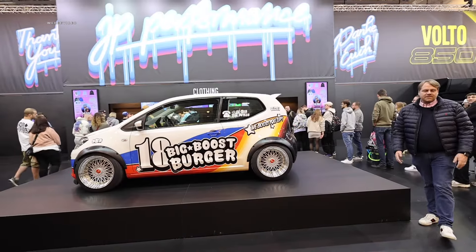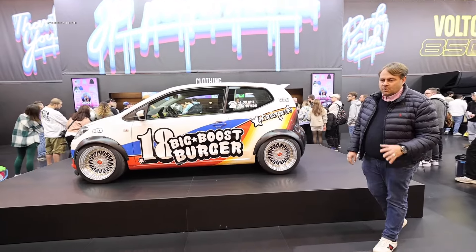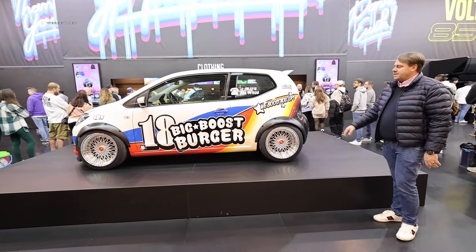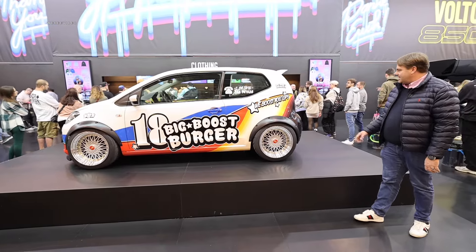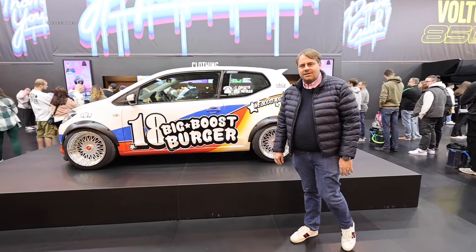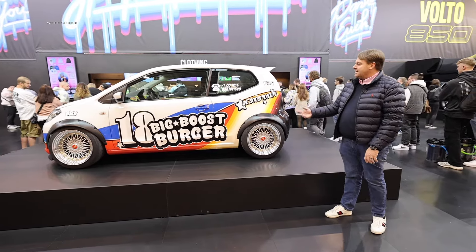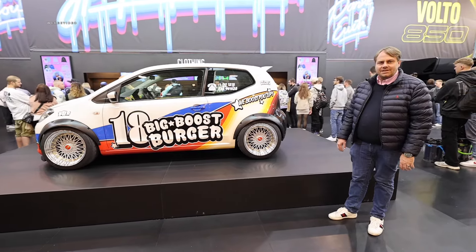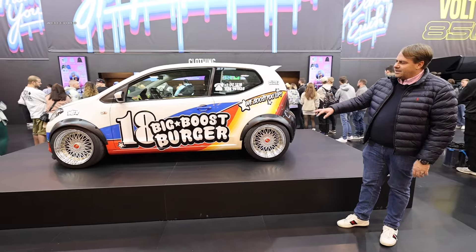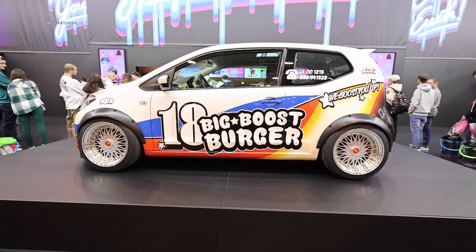If you ever find yourself needing a brand new customized steering wheel, simply head over to Mainlenkrat. Of course, one who can't miss the Motor Show in Essen is JP Performance with a nice large booth. One could argue that the big boost burger here might just as well have been an electric up — because it probably would have had a significantly stronger boost than the regular series up. Whoever wants to upgrade their electric up will likely find a solution at JP Performance too.